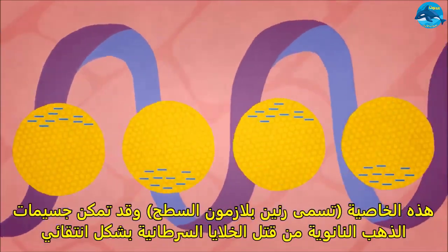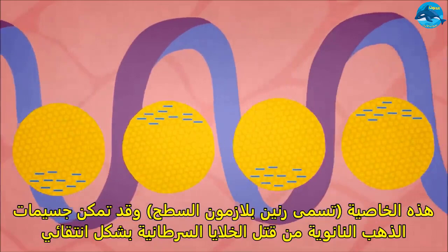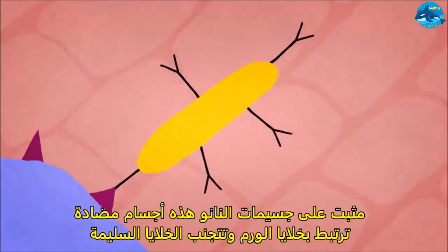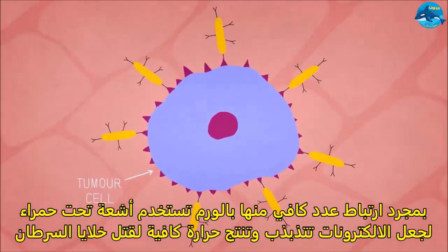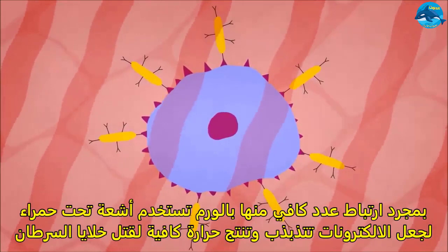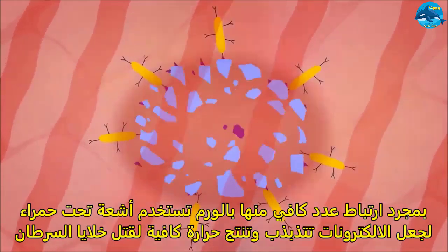This special property is called surface plasmon resonance, and it could be used to turn gold nanoparticles into very precise cancer killers. These rod-shaped nanoparticles have antibodies attached to their surface that allow them to bind only to tumor cells and not healthy cells. Once enough of them have accumulated in the tumor, infrared light is used to make their electrons oscillate. The energy from these oscillations spreads to the surrounding area as heat, and this sudden temperature increase kills the cancer cells.